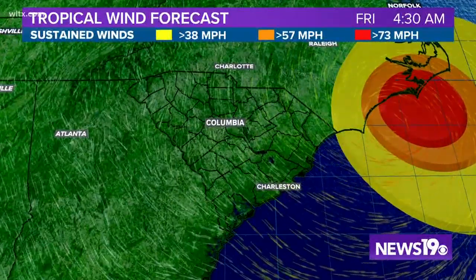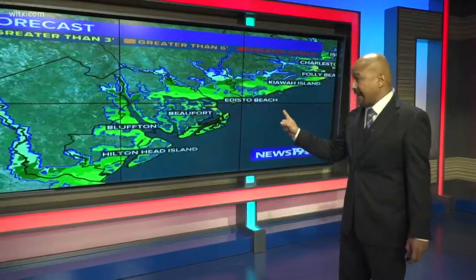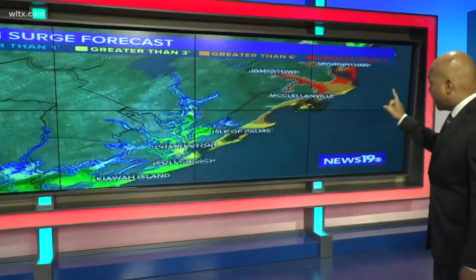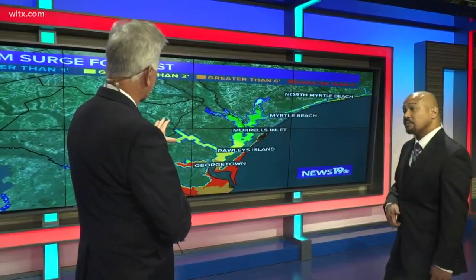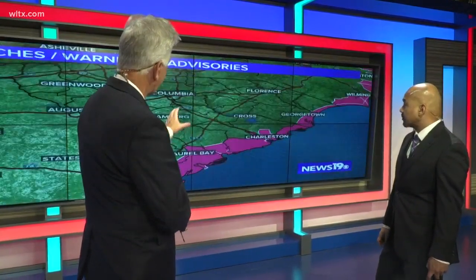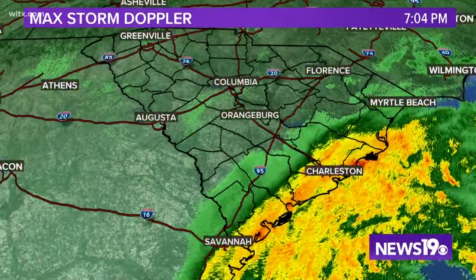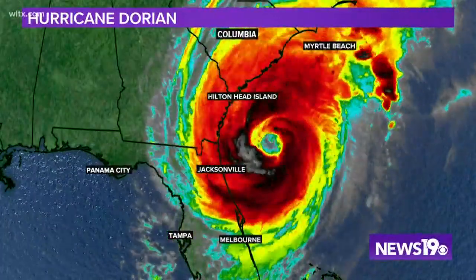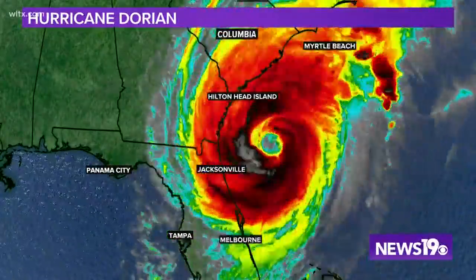The take-home message right now is that as this storm continues to move, the storm surge we're expecting is not going to be as bad so much in the low country, but as you get towards Charleston and head towards the Grand Strand, they could still be looking at six to nine foot storm surges as Dorian starts to move up the Atlantic. What happens if that eye is delayed in turning toward the northeast — does that mean a lot more rain for parts of our coverage area?